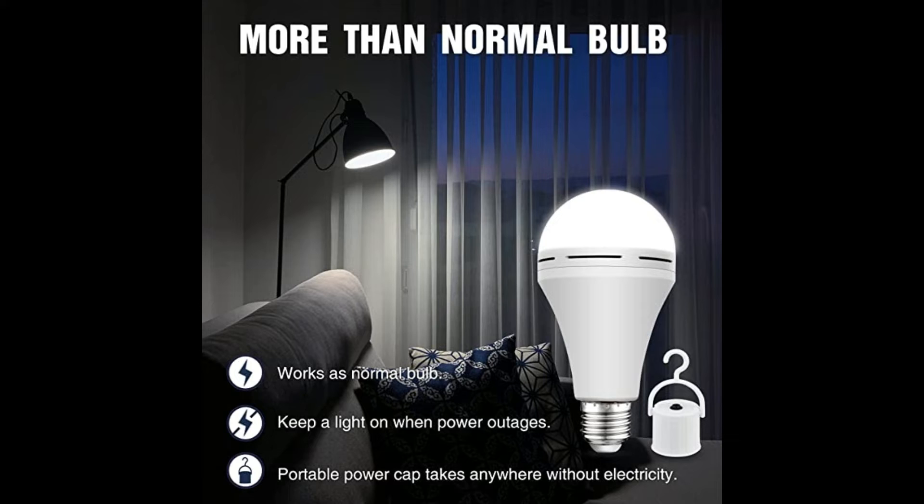Replace your current bulb in any room, storage area, basement, hallway, barn, etc. Save money on extra emergency lights like candles, flashlights, and lanterns.